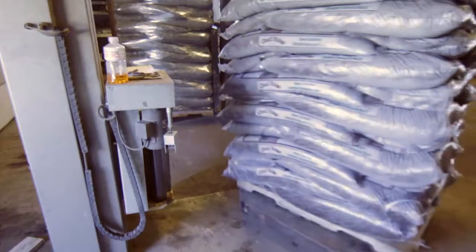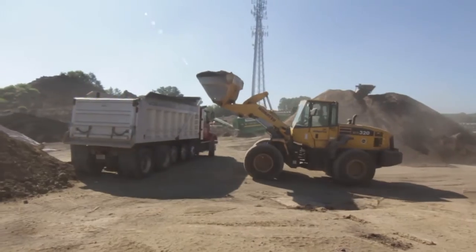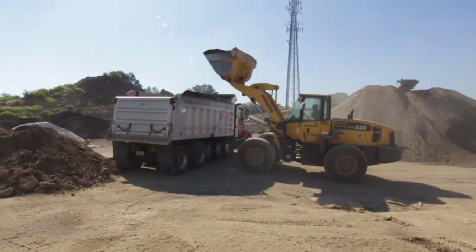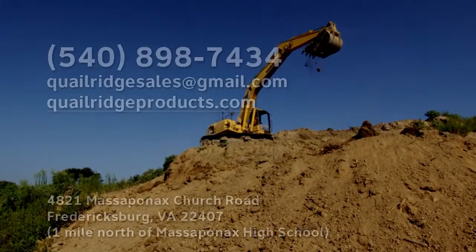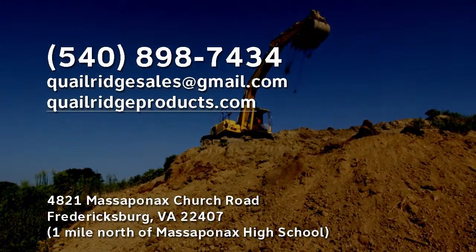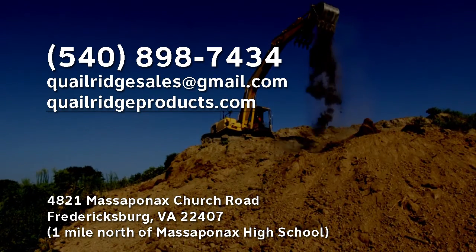Whether you need our products in bulk or in the bag, we have you covered. Combining the best prices with the best quality in the Fredericksburg and surrounding area, we are your final destination for any delivery or pickup of mulch, compost, or topsoil. Give us a call or email us with any questions you may have. Thank you in advance, and remember, at Quail Ridge Products, we put the quail in quality every day.